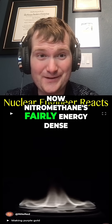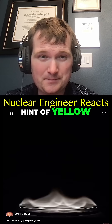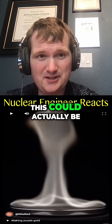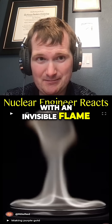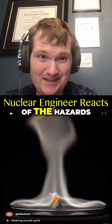Nitromethane is fairly energy dense, probably why it's used in drag racing. There is a slight hint of yellow, but besides that, it almost looks like it's in black and white. This could actually be a safety risk, because something could be burning with an invisible flame. Not saying you shouldn't do drag racing — I'm just saying you need to be aware of the hazards.